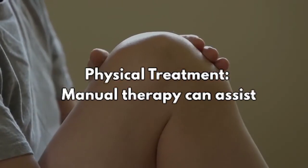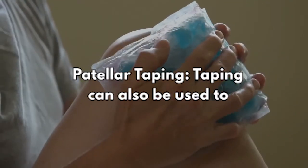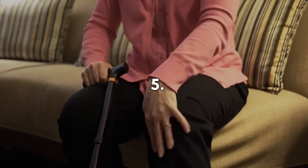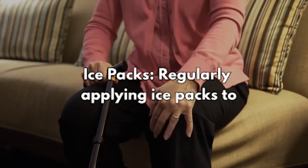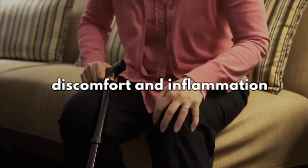3. Physical therapy — manual therapy can assist improve the kneecap's resting posture. 4. Patellar taping — taping can also be used to assist adjust the patella's position. 5. Ice packs — regularly applying ice packs to a problematic Patella Alta can help decrease discomfort and inflammation.